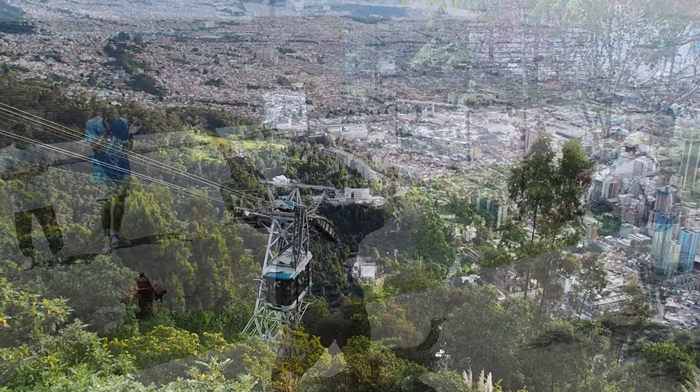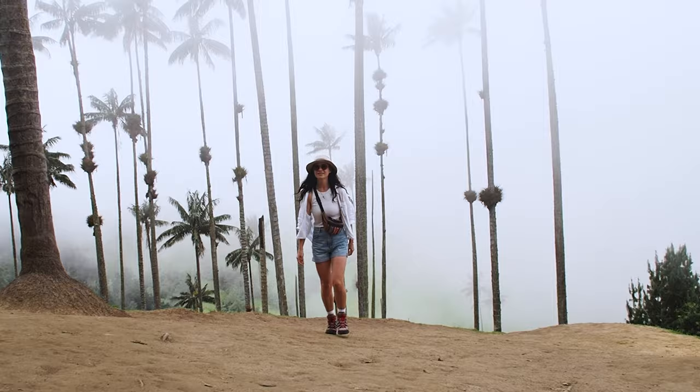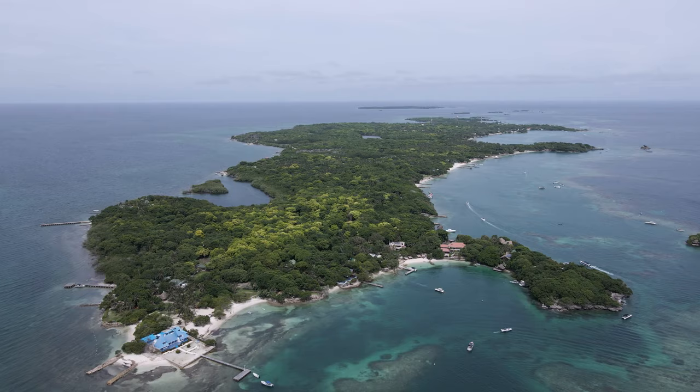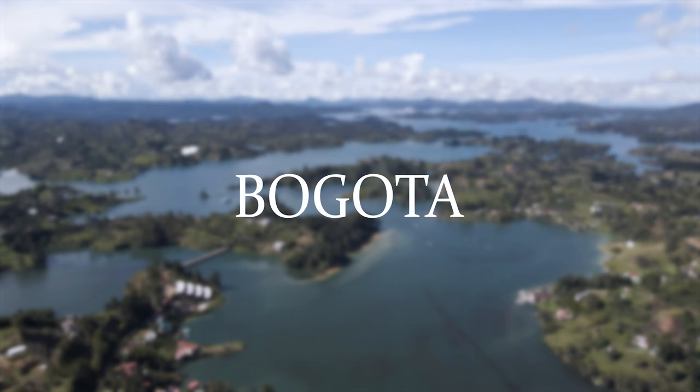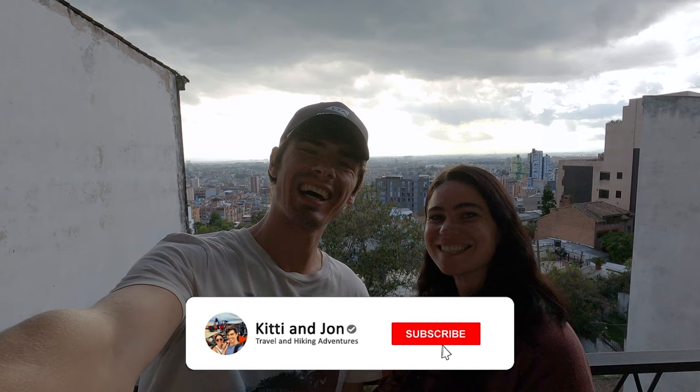From the capital of Bogota to the towering trees of the Kokoro Valley and the paradise island of the coast of Cartagena, this is Colombia. Welcome to Colombia! More precisely, welcome to Bogota, its capital city. This is our fifth and final country here on the South American and Central American side of our year-long trip.